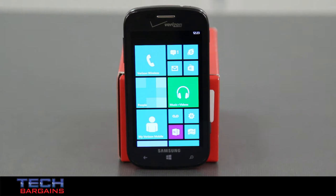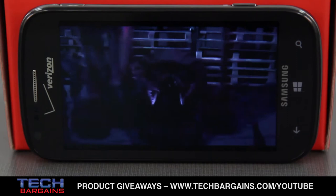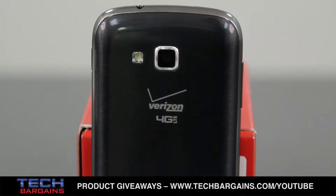The ATIV Odyssey that we reviewed was powered by a dual-core processor running at 1.5GHz with 8GB of internal storage that can be expanded up to 64GB via microSD card. It came with Windows Phone 8 OS, and all content was displayed on a 4-inch Super AMOLED touchscreen display with a native resolution of 800x480. It also came with a 5MP camera with LED flash that's capable of 720p video recording.